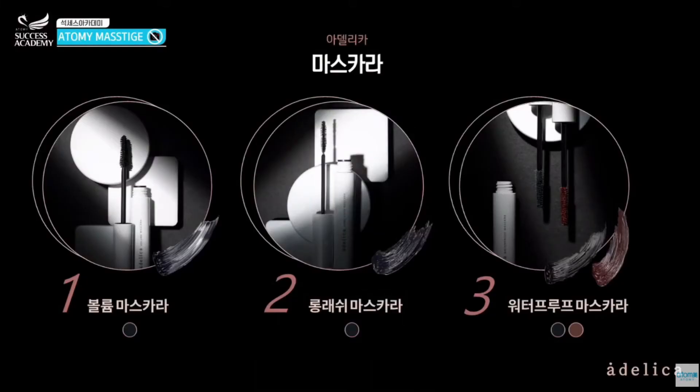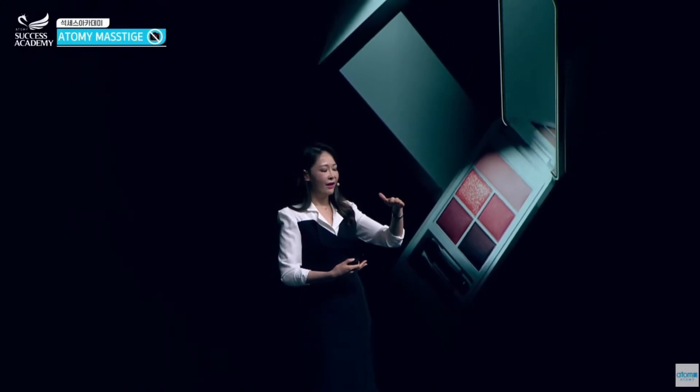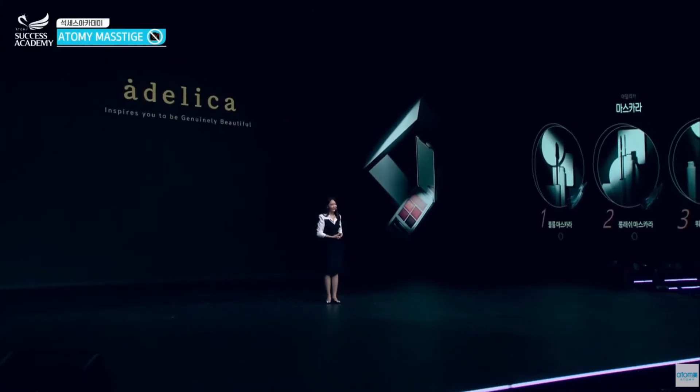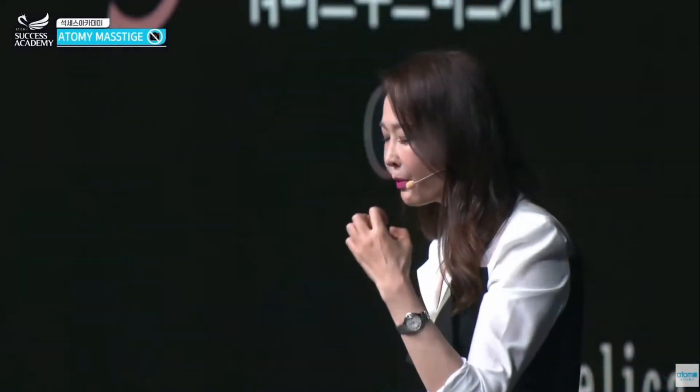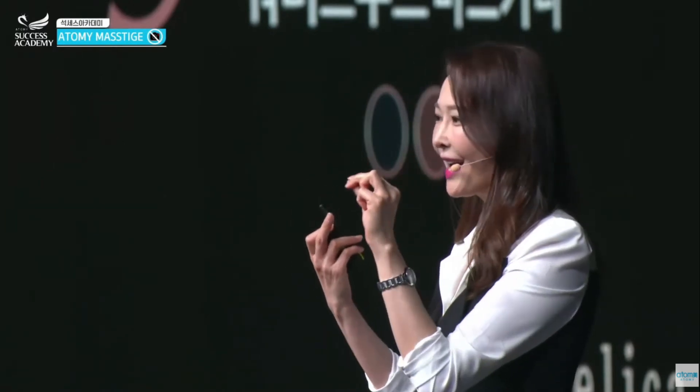We also have the waterproof mascara in two colors. Many people look for this because there's a lot of sweat and water during the season and it still doesn't erase. That's because it has a three-layer coating — not just one or two layers — which you can compare favorably against many other cosmetic products.